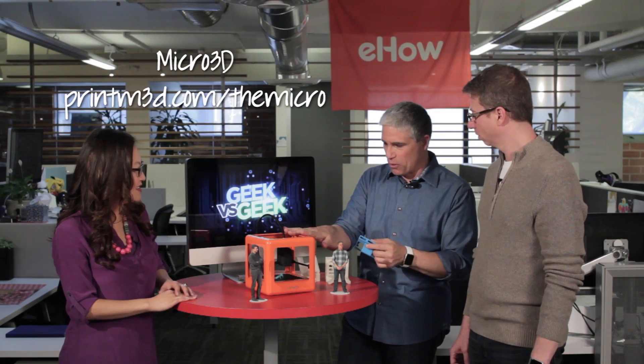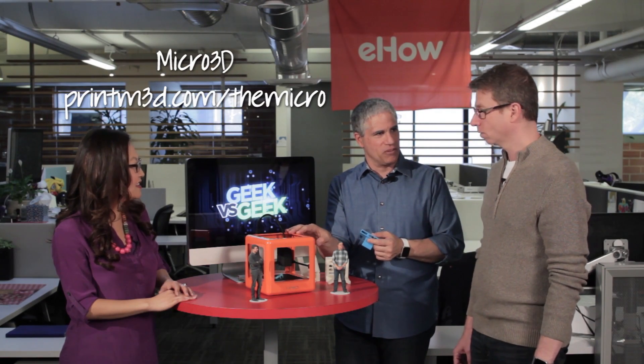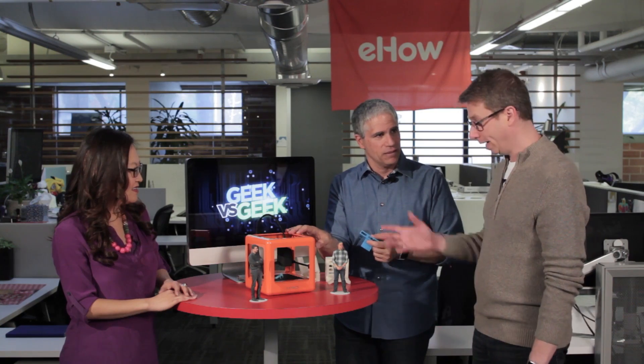This is the Micro 3D printer. It's probably about the smallest, cheapest printer you can buy right now. It's about $349.